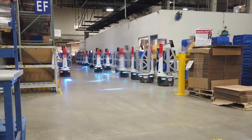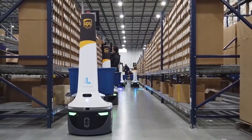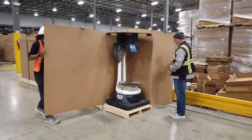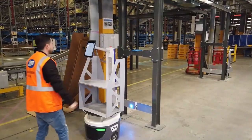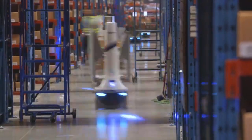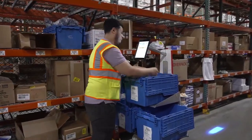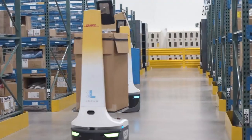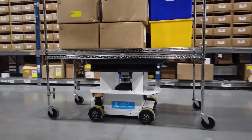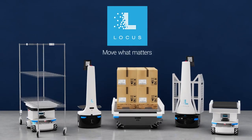And Locus is extensible, allowing you to easily scale for peak times and customer growth. Adding bots is as fast and simple as unpack and go. With today's complex and demanding e-commerce fulfillment environment, it's time to use autonomous robots to optimize your operations. Choose the solution that's proven to deliver the best in warehouse fulfillment automation. Choose Locus. Move what matters.